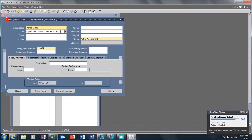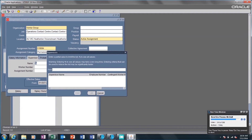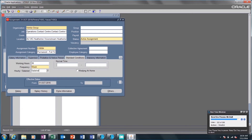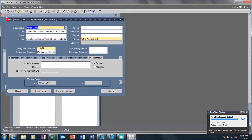The robot navigates to Populate Assignment Information and populates Organization, Job, Location, Assignment Status, Assignment Number, and Assignment Category. It then proceeds to update Supervisor Information including Supervisor Name and Work Number. It also updates Probation and Notice Period Information, Standard Conditions, Statutory Information, and Additional Assignment Details in the Miscellaneous tab. After all new hire information is updated in ExpressHR, the robot saves the changes.